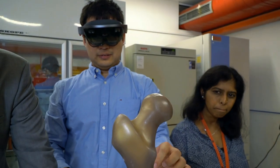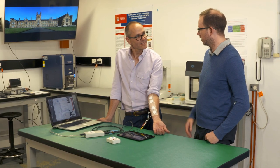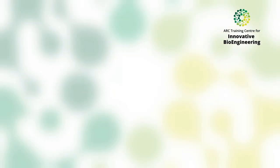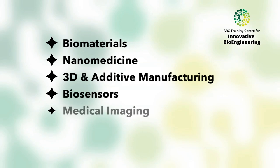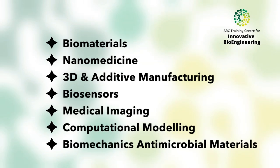The multidisciplinary approach of the centre is achieved through the innovative multidisciplinary nature of our researchers working together in areas of biomaterials, nanomedicine, 3D and additive manufacturing, biosensors, medical imaging, computational modelling and biomechanics.